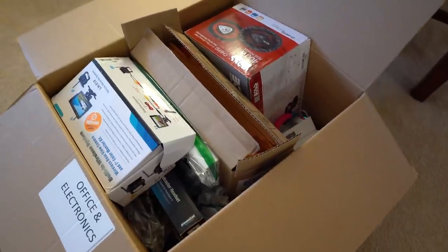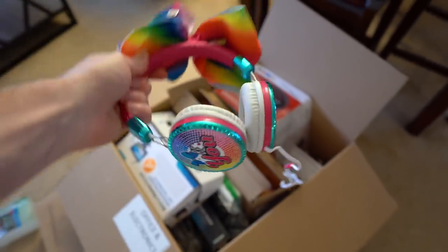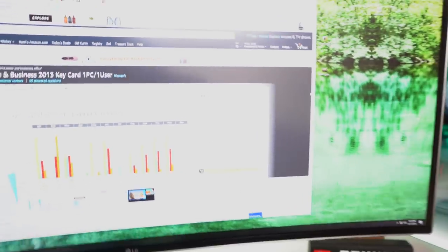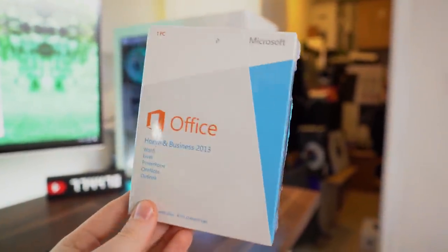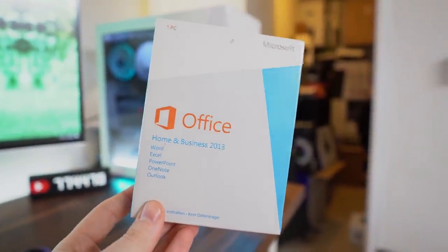And especially these — come on — what is this? Office Home and Business for 2013. On Amazon it says $292, probably not the retail price still, but hey, if I list it for like $100 or $50 bucks online and someone buys it, that's already a huge profit.